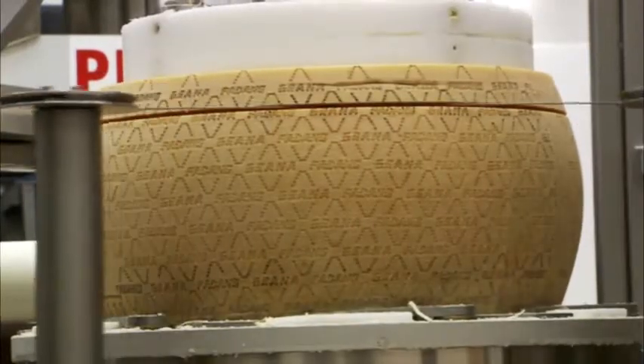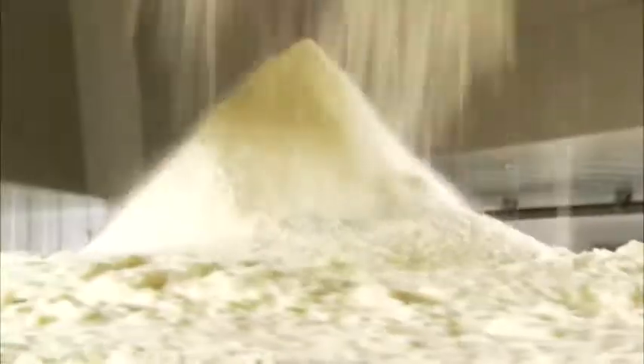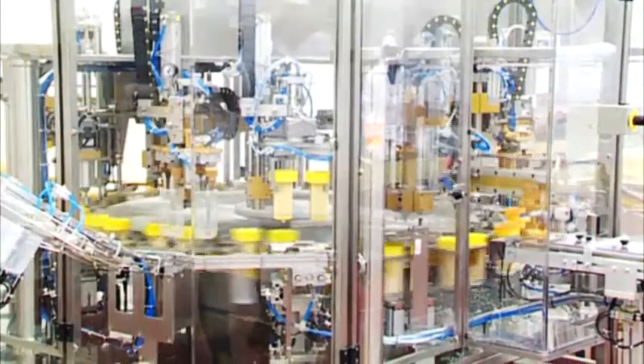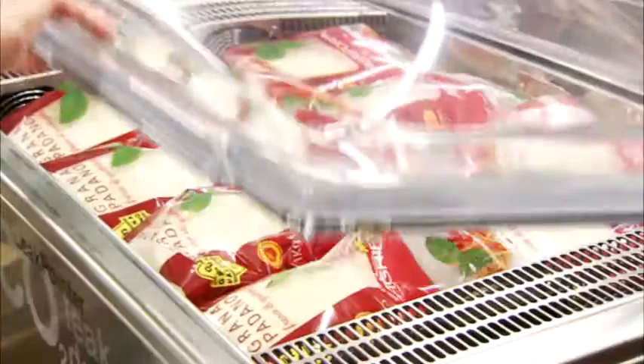The jewel in AgriForms Crown is its packaging centre, consisting of two distinct areas: the rinded portions department and the advanced grated cheese department. The centre comprises several processing lines that operate according to rigorous health and hygiene criteria based on HACCP analysis and BRC/IFS standards.